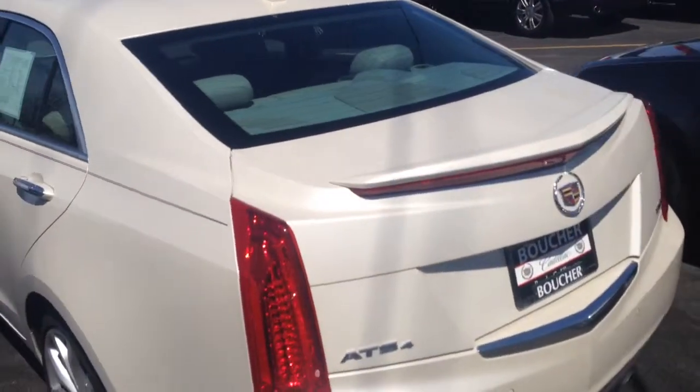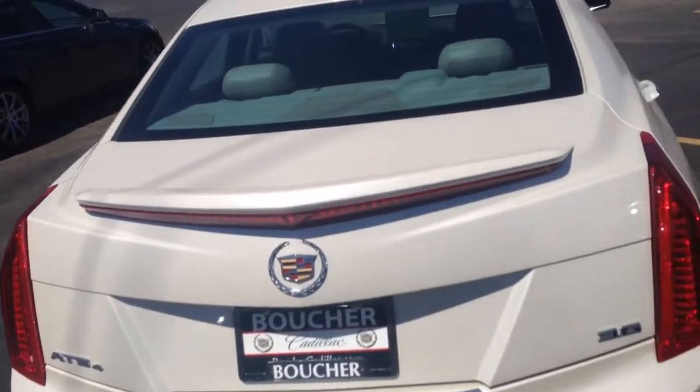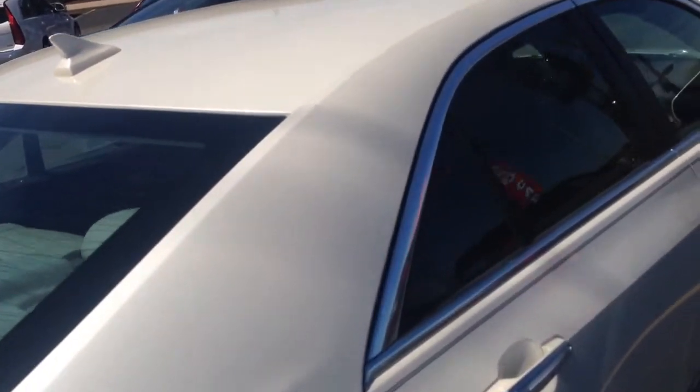It's got the 3.6 liter V6 with 321 horsepower. It's got heated seats, heated steering wheel, remote start, backup sensors, and backup camera.